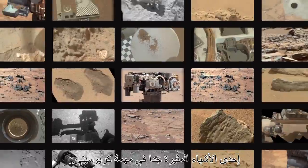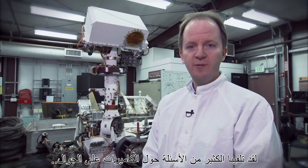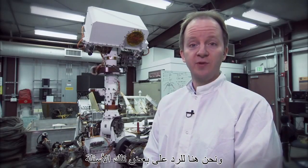One of the things that's so exciting about the Curiosity mission is that the rover takes so many pictures. We've received a lot of questions about the cameras on the rovers, and we're here to answer some of those questions.